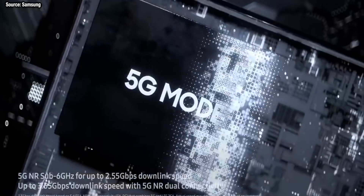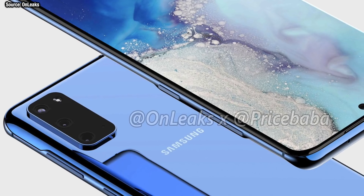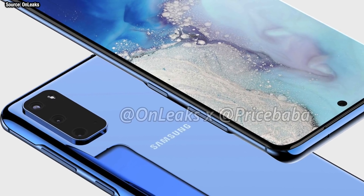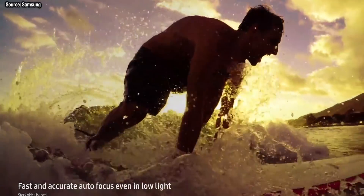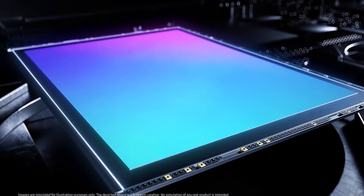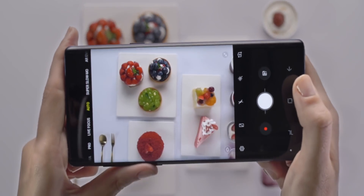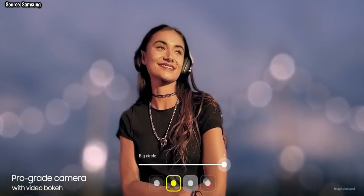As we get even closer to the launch of the Galaxy S20 series, I wasn't expecting any more information about these phones as we know pretty much everything, but another new feature came to light today as well as some other news. Samsung are improving the hardware in these phones — bigger camera sensors with bigger pixels, which means overall colours, dynamic range, and the quality of both photo and video should see an improvement. Features like improvements to live focus, pro video modes, and single take photo are all coming with the update to One UI.